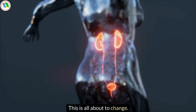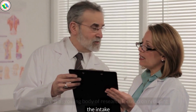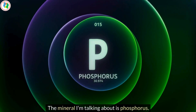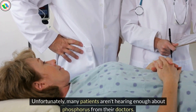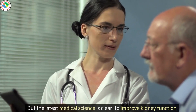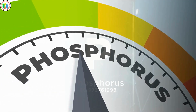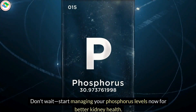This is all about to change. There's a growing body of research focused on reducing the intake and absorption of this mineral to enhance kidney function. The mineral I'm talking about is phosphorus. Unfortunately, many patients aren't hearing enough about phosphorus from their doctors. But the latest medical science is clear: to improve kidney function, you must be vigilant about your phosphorus intake. Start managing your phosphorus levels now for better kidney health.